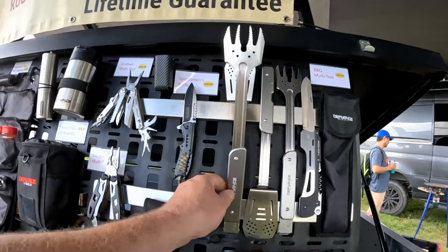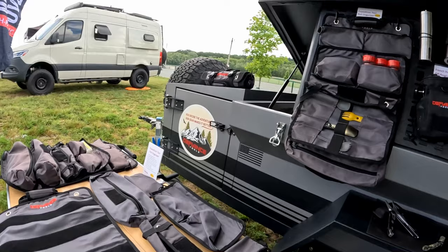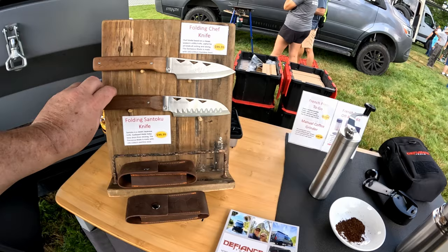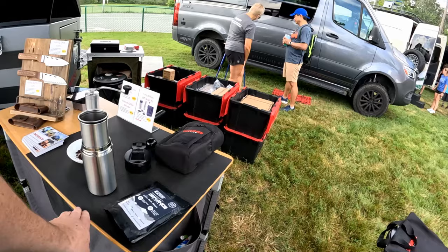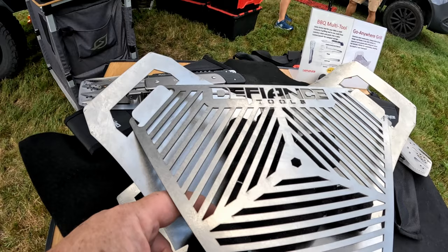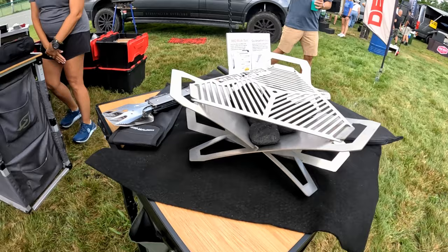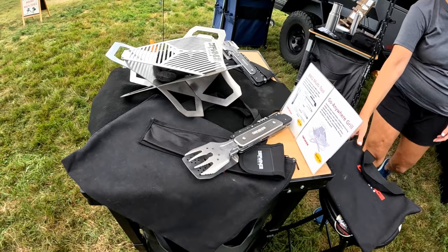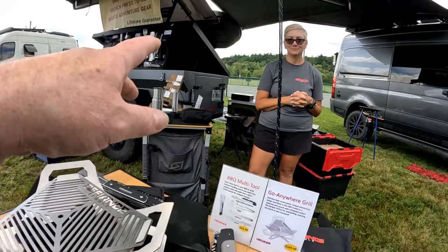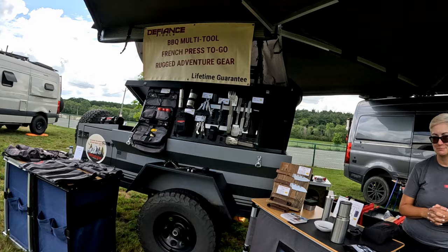This company, Defiance Tools, makes a whole ton of different cooking and utensil stuff — we've actually covered them on a different video before, but I really like the quality. They're carrying these camp knives, a coffee grinder. This is something I love — collapsible, it's a little grill. Put some charcoal in a Ziploc bag and you can barbecue. It's $169, it goes anywhere, and you can get it at DefianceTools.com.